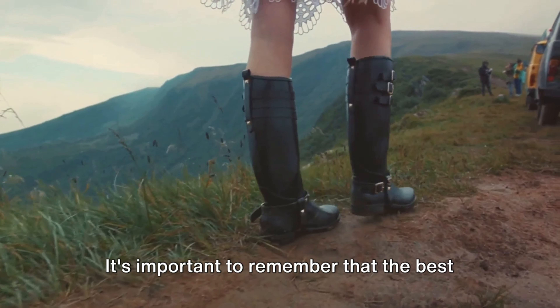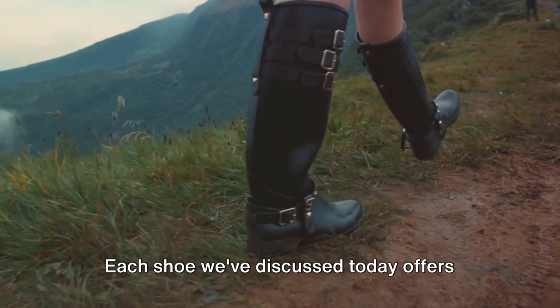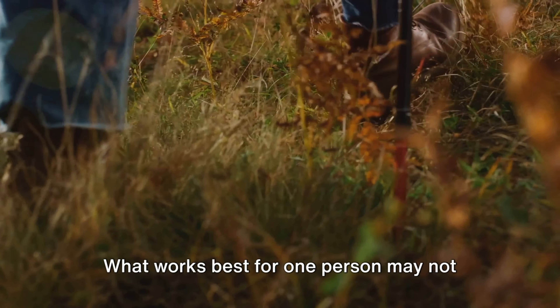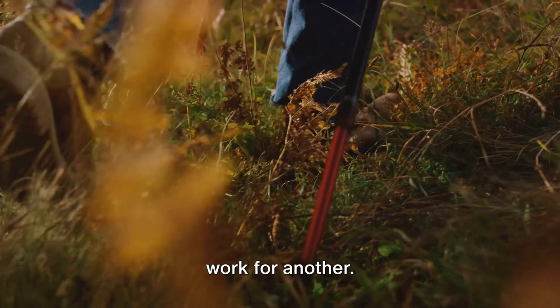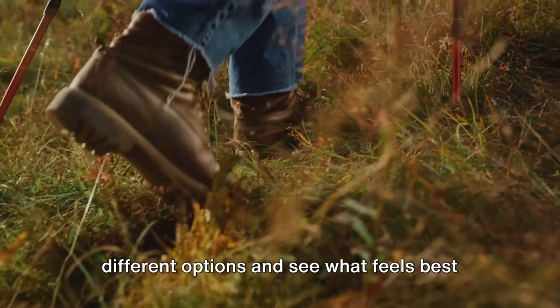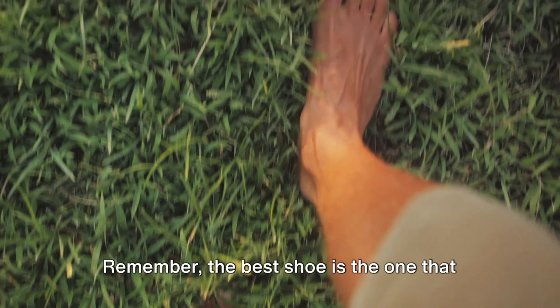It's important to remember that the best walking shoe is not a one-size-fits-all solution. Each shoe we've discussed today offers unique features, pros, and cons. What works best for one person may not work for another. It's always best to try on a few different options and see what feels best for your feet and your walking style. Remember, the best shoe is the one that fits you best and meets your specific needs.